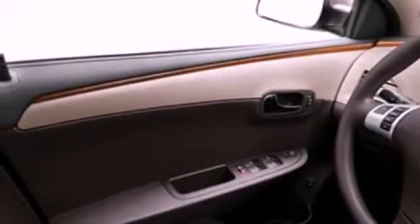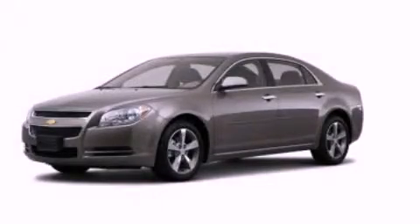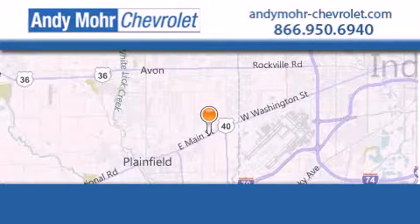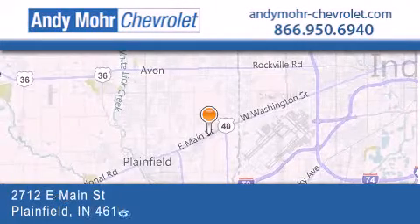Call now to find out how you can own this breathtaking automobile. Andy Moore Chevrolet is the place to find new Chevrolet cars as well as pre-owned cars in Indianapolis.